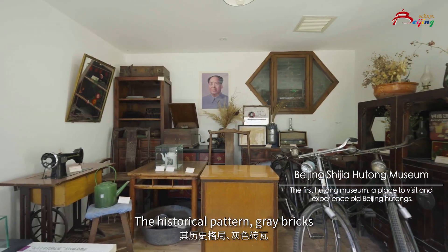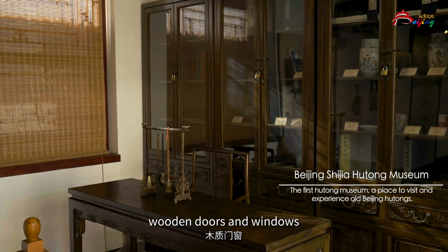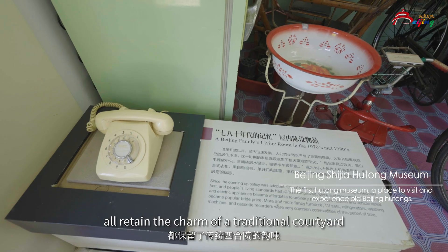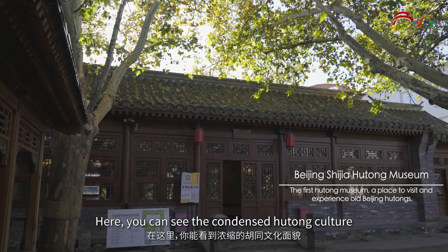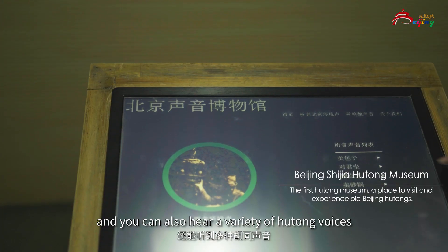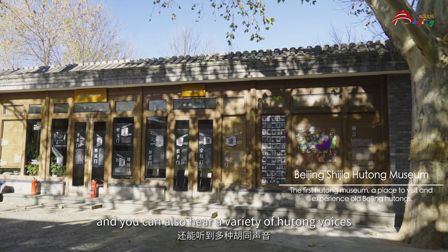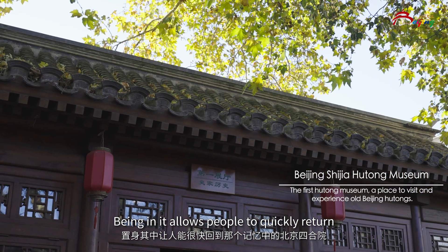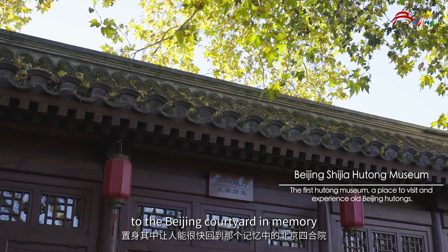The historical patterns, great bricks, wooden doors, and windows maintain the charm of the traditional courtyard. Here, you can see the condensed hutung culture and the rich cultural and historical heritage, and you can also hear a variety of hutung sounds. It allows people to quickly return to the Beijing courtyard of memory.